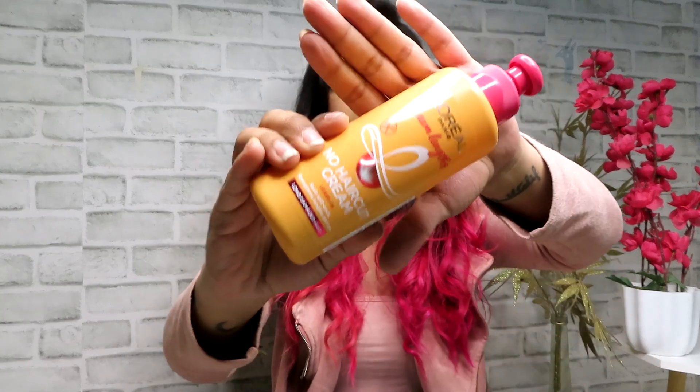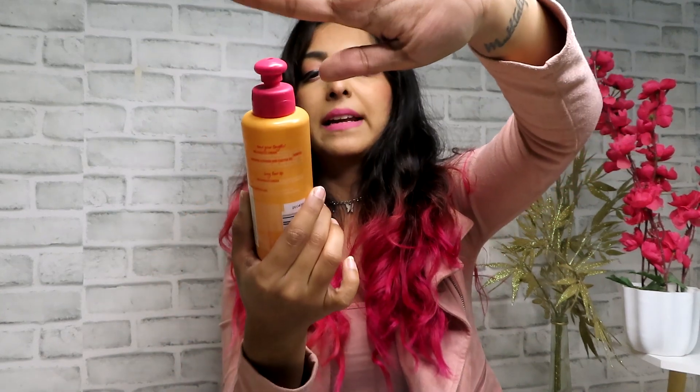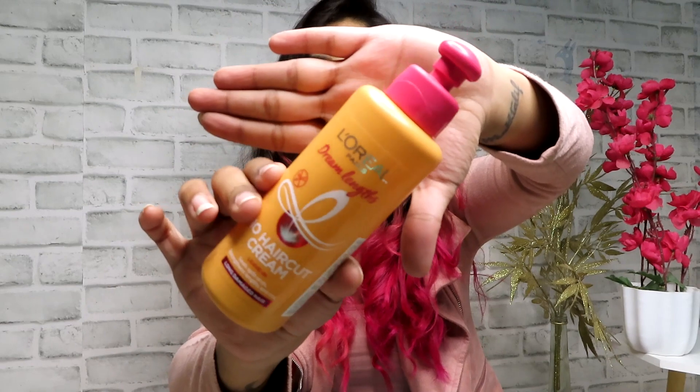Getting back to hair care, the next one is the L'Oreal Paris Dream Lengths No Haircut Cream — a leave-in cream. I have recommended this to anyone and everyone: men, women, kids. It's very lightweight, great for your ends, and if you have dry damaged ends, this works amazingly. It has 200ml, lasts really long, is priced at 499 rupees but you'll likely find discounts on Nykaa. And it smells absolutely amazing.